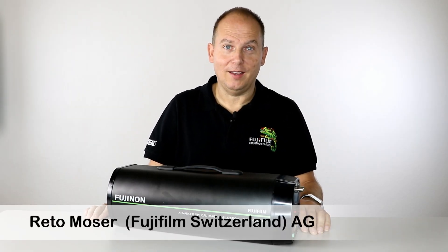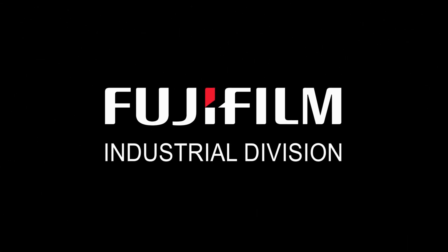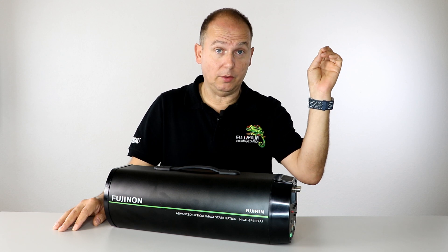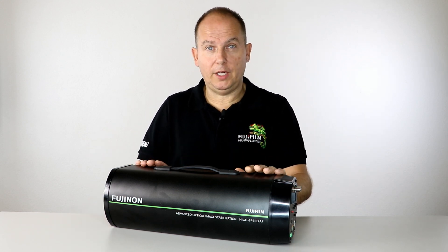Hello, my name is Reto Moser. I'm from Fujifilm Switzerland AG and today we're going to make a new test with the ASX 800 from Fujifilm. As you may know, we already did some tests and videos with the ASX 800 in the past, which you can find on our video examples. Today we make a completely different test.